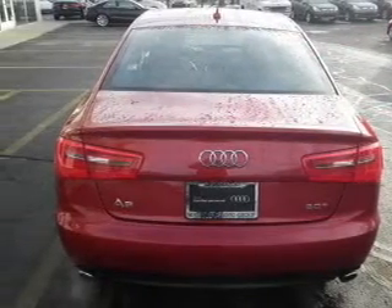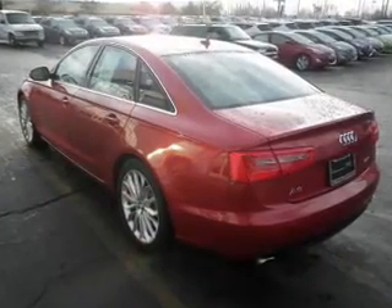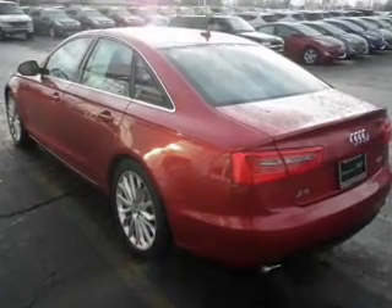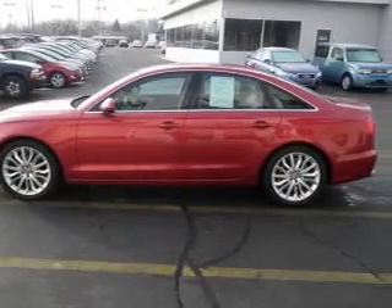The powertrain includes front-wheel drive with an efficient four-cylinder engine connected to a smooth-shifting automatic transmission. Premium wheels give a more luxurious look. Brake safely with the anti-lock braking system.